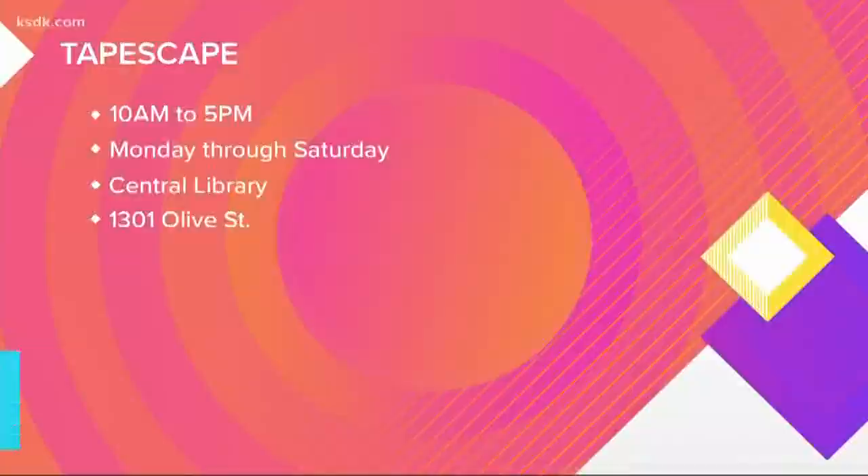TapeScape is open from 10 to 5, Monday through Saturday at the Central Library — that's 1301 Olive Street in downtown St. Louis.